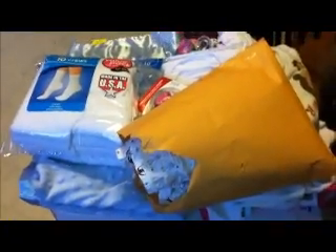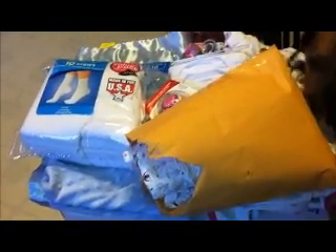Hi everyone, it's still cold here. The kids didn't have school again today — it's Tuesday, like minus 40, minus 35 around there. We went shopping today, so I just thought I'd show you what we got.